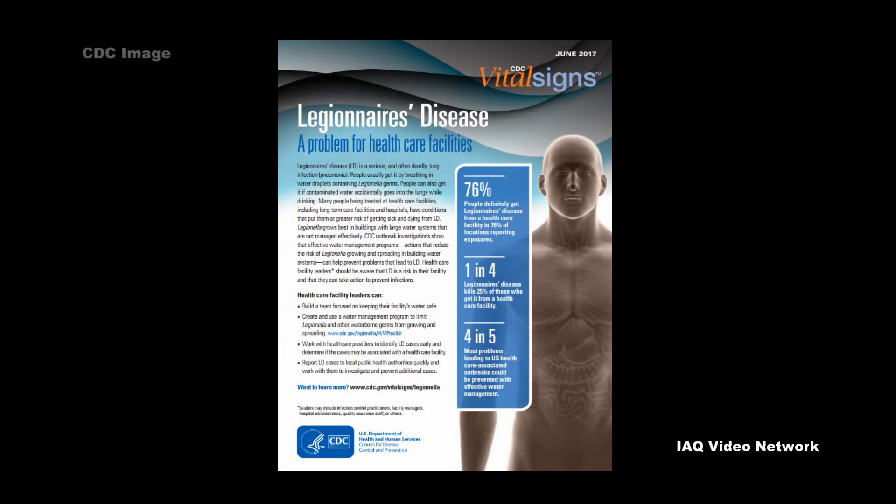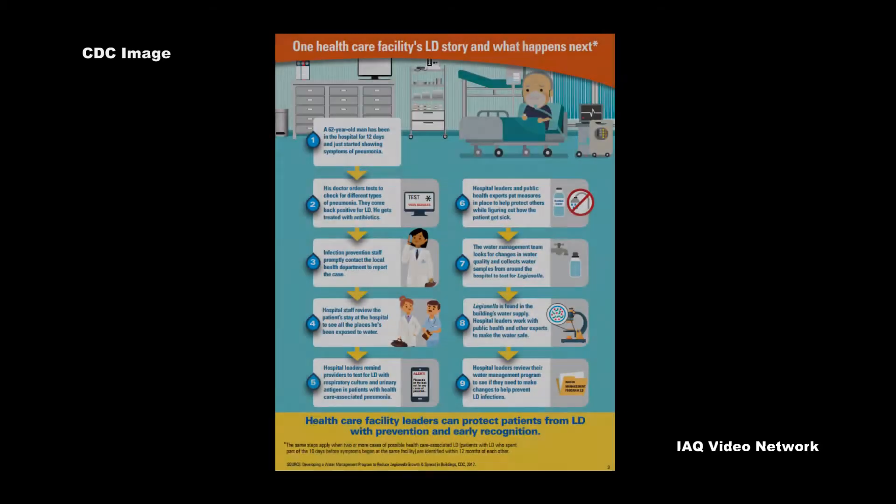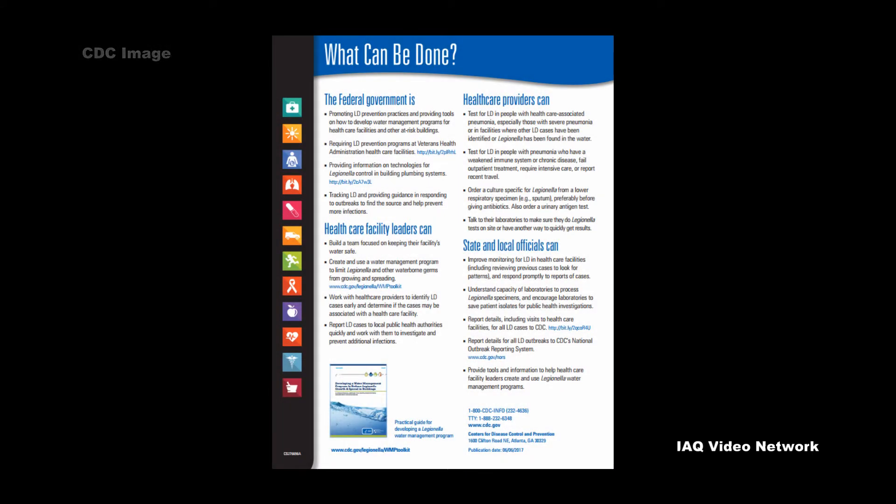In 2017, the Centers for Disease Control and Prevention published information about Legionnaire's Disease and healthcare facilities in their Vital Signs publication. This short video shares some of the agency's knowledge and guidance from that document.